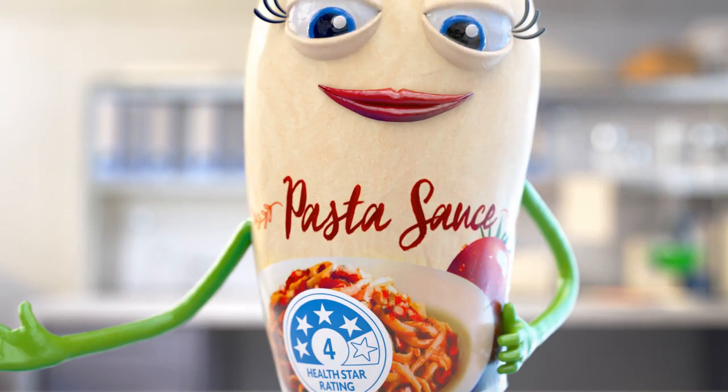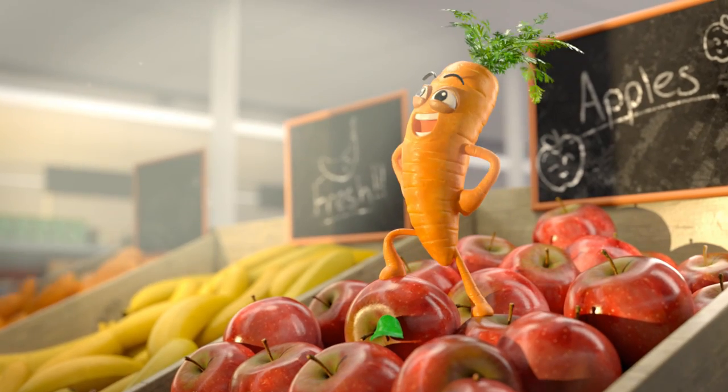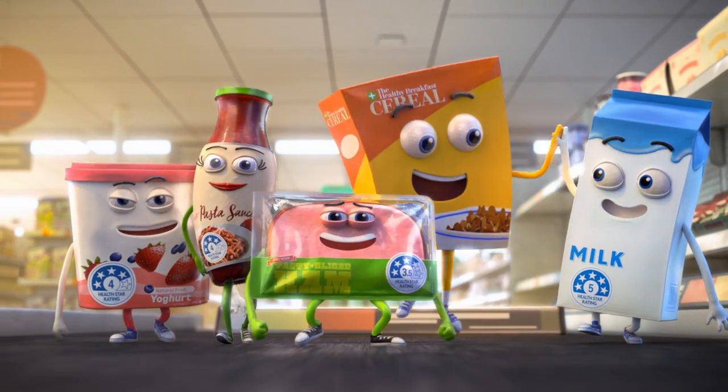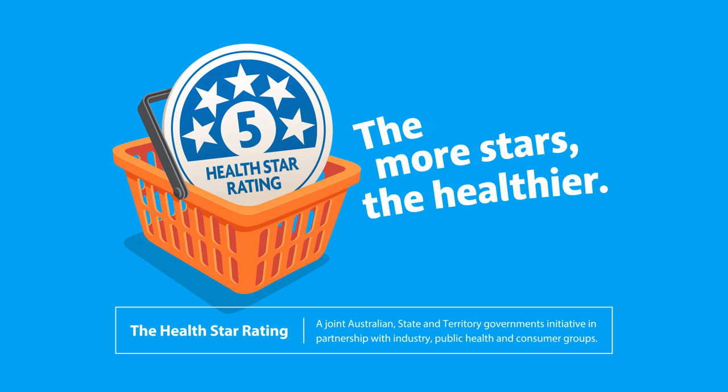HealthStar ratings on packaged foods are applied using a strict calculation. While fresh is best, when you buy packaged food, the HealthStar rating can help you make healthier choices. And remember, the more stars, the healthier.